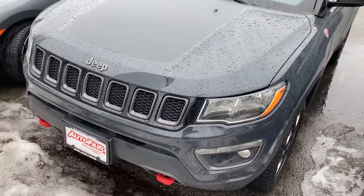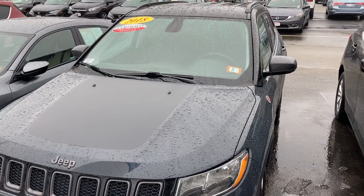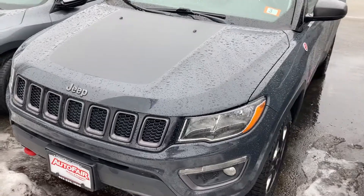Good morning, this is Sami at AutoFair Honda. Melissa at our BDC department asked me to make this short video for you for the certified 2018 Jeep Compass. It's a beautiful car, beautiful color inside and out — a steel metallic gray.